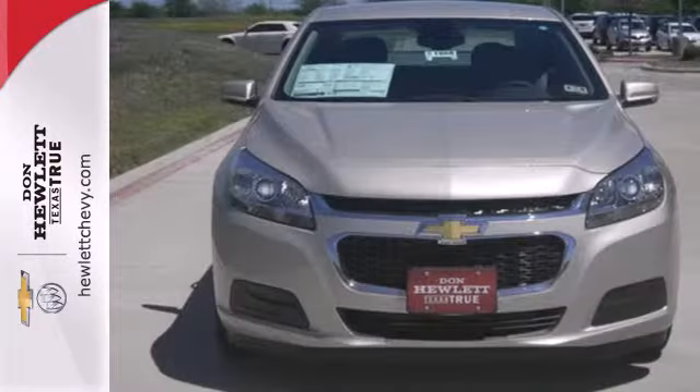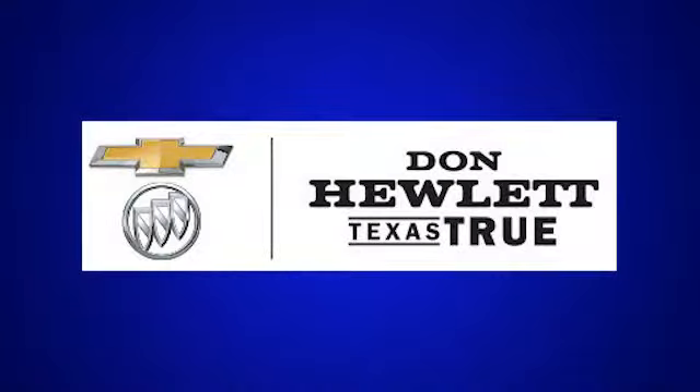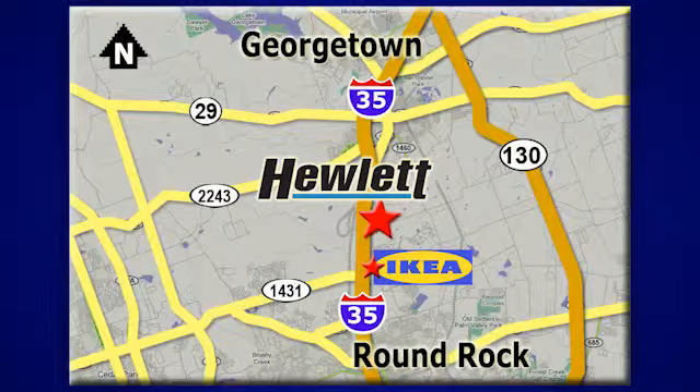This Malibu is a top choice. See it for yourself today at Don Hewlett Chevrolet Buick — we make it easy. We are conveniently located at 7601 South I-35 in Georgetown, Texas.